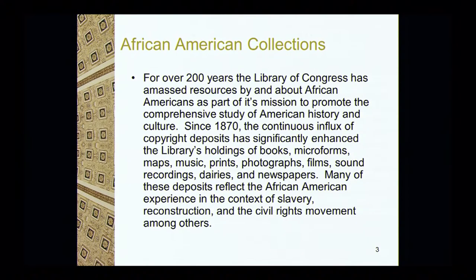I always like to start with a historical background about the Library of Congress and our African-American collection. For over 200 years, the Library of Congress has amassed resources by and about African-Americans as part of its mission to promote the comprehensive study of American history and culture.